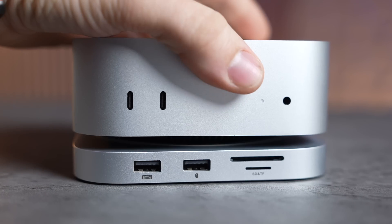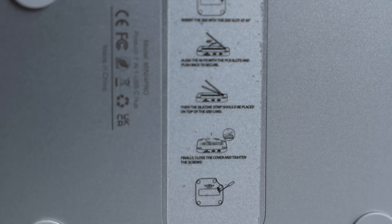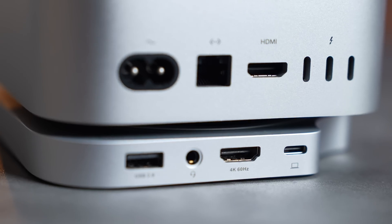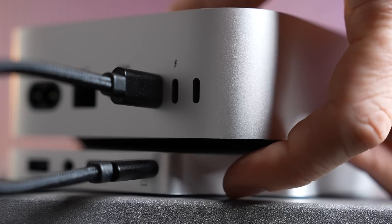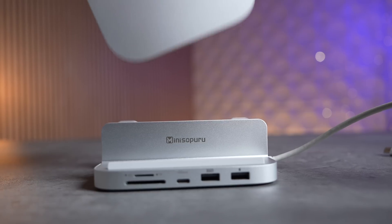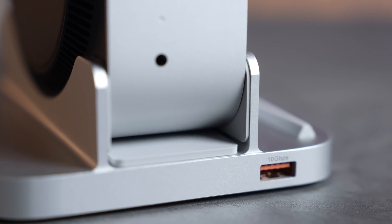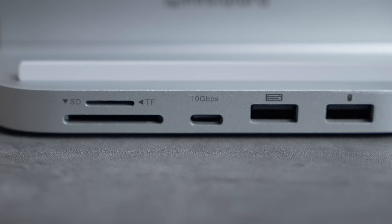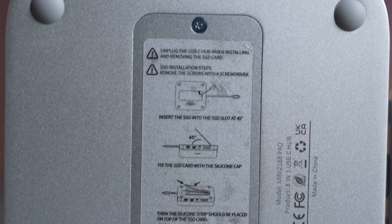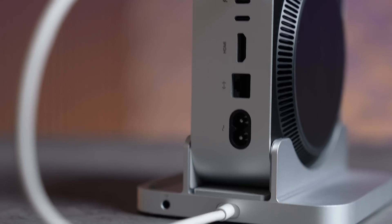This video is sponsored by MiniSapuru. The new Mini 4 Pro Hub helps you save money on Mac Mini storage by letting you install your own SSD, and adds legacy ports: three USB-A ports, two SD card slots including micro, an extra 4K 60Hz HDMI port, and a cutout for the new power button. They also have the Mini 218B Pro Hub with three USB-A ports — one at 10 gigabit — plus an additional USB-C port at 10 gigabit, SD and micro card slots, and an upgradable SSD. Check them both out using the links below or the pinned comment.